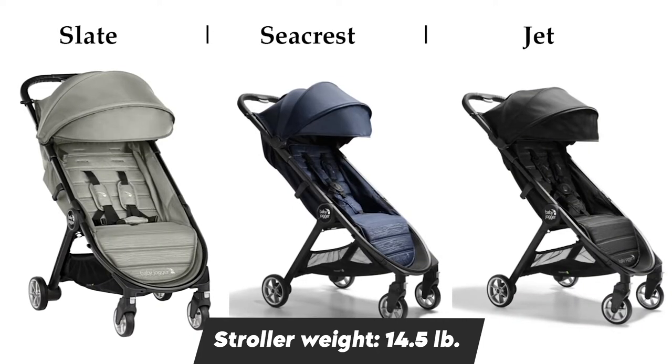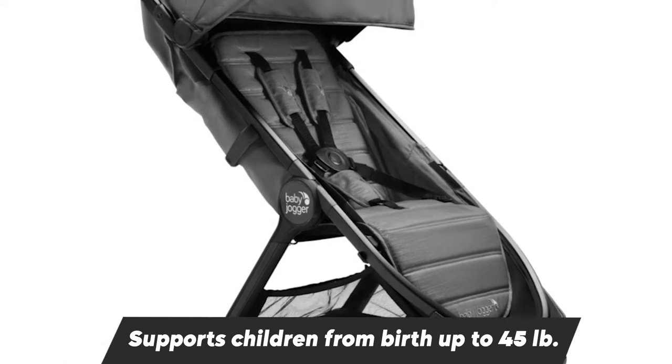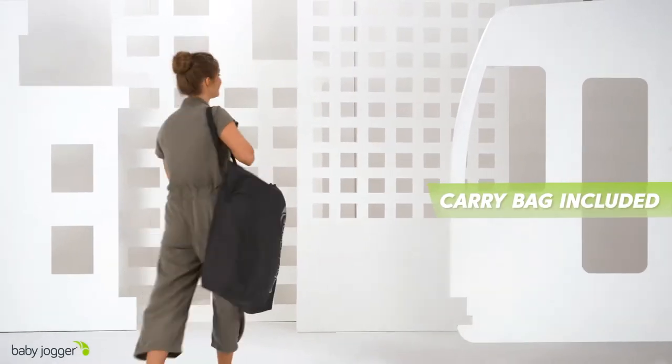The Baby Jogger City Tour 2 stroller is impressively compact and lightweight, but still surprisingly robust. This ultimate travel companion stroller features an aluminum frame, rubber tires, and handle, giving you many years of use. It also comes with an over-the-shoulder travel bag.